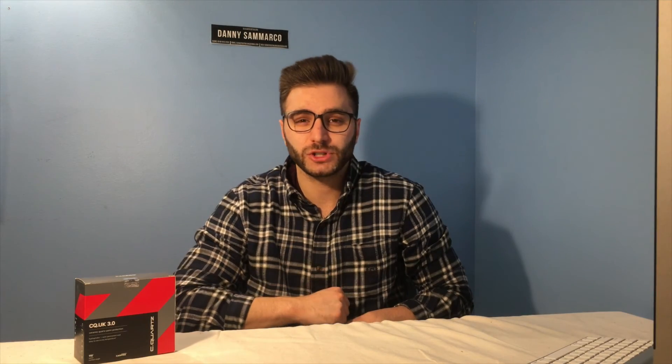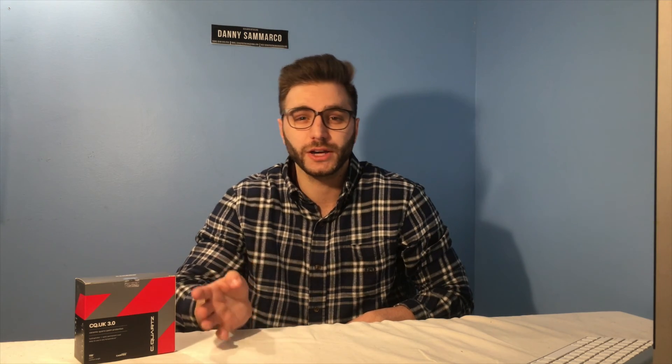Hey guys, hope everyone's having a great day. Today we're just going to be showing you guys how ceramic coating holds up after a year of being applied. If you guys don't know, we ceramic coated a BMW X3 last year. Ever since then we've been having the vehicle over for maintenance washes every month or so in the winter, and we've been hitting it with the reload spray every three months to preserve the ceramic coating application.